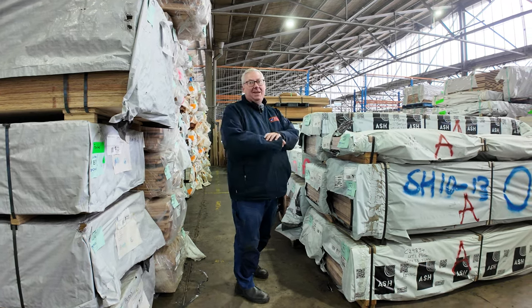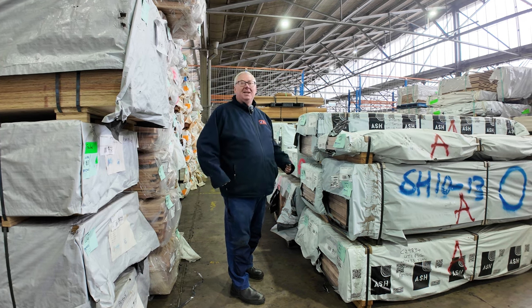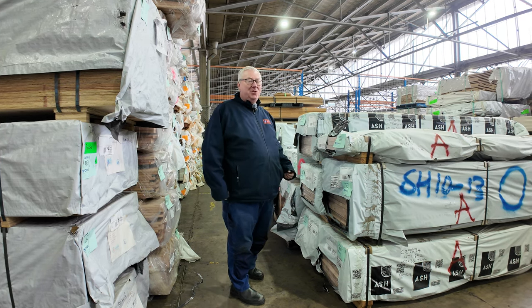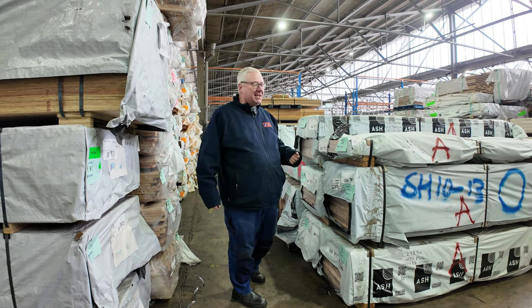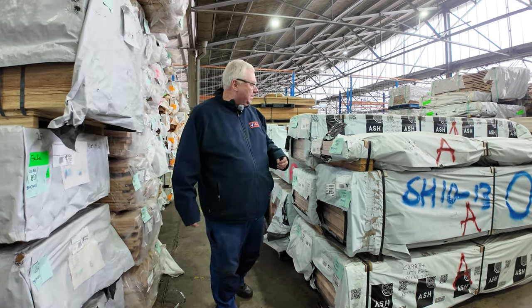Hello, Michael from Fowls here once again for tomorrow's auction preview for Wednesday the 10th of July 2024 at 10 a.m. I thought we'd do it a bit different this week — we'll start inside the shed for something a bit different.